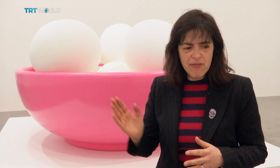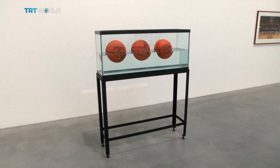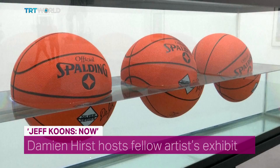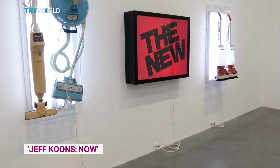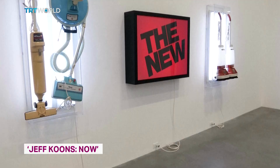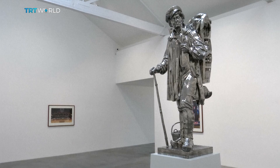It's trying to get rid of our inhibitions and it's also trying to say, listen, everything and anything is art. Some view the artist's work as pioneering, some call it kitsch. Once named the world's most expensive living artist, Koons' work is definitely still eye-catching. Jeff Koons now will run until October 16.